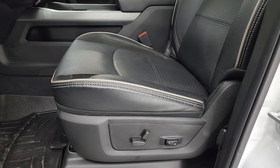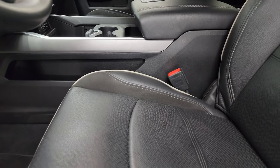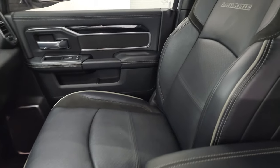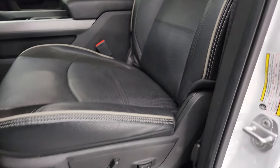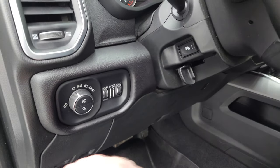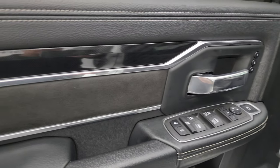Inside, the Laramie Level B package gives you the black leather and suede bucket seats in the front with the gray piping. Both seats are heated and cooled. No rips or tears — the truck smells very clean and I don't think it's ever been smoked in. WeatherTech floor mats, auto headlamps, power pedals, power windows, locks and mirrors. You get the suede insert on the door with a kind of diamond-plated finish look to that trim piece.